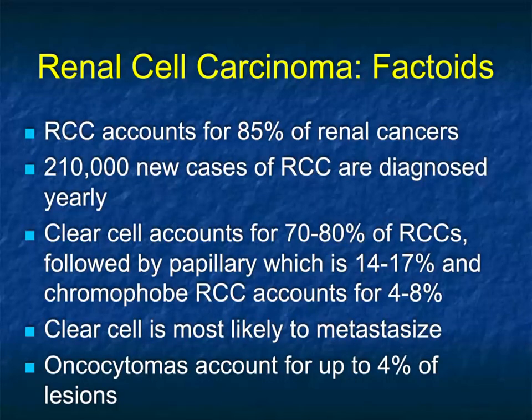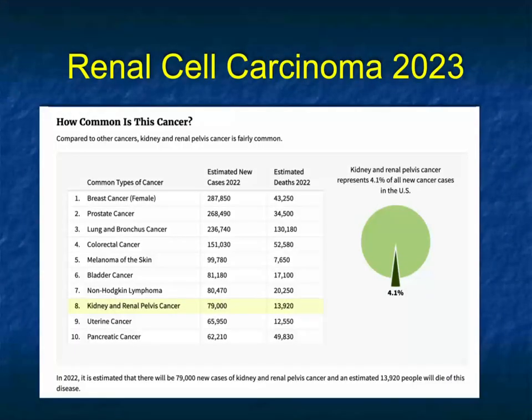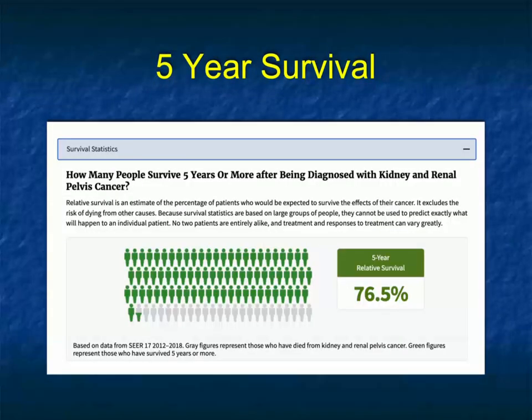We'll also touch on oncocytomas and speak about things that could look like renal cell carcinoma, including lymphoma and metastatic disease. Looking at the SEER data for kidney and renal pelvis: 79,000 new cases with about 13,900 deaths, representing 4.1% of all new cancer cases in the United States. Five-year survival is relatively good at 76.5%.